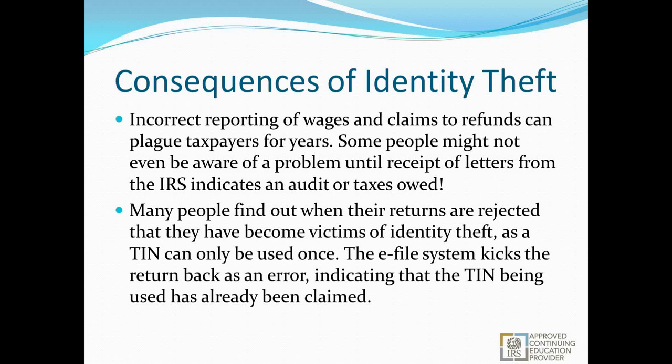Many people find out about identity theft when their return is rejected in the e-file system — this is probably the most common way. The e-file system is tied to the exemption and the Social Security number, so when that SSN is used, whether on the return as a primary or as a dependent, it gets locked out of being e-filed and can only be paper-filed. Many taxpayers will file a return expecting their refund within a week or two, only to get a call from their tax preparer asking if they went somewhere else to file, or if they're aware they're claimed as a dependent on somebody else's return.